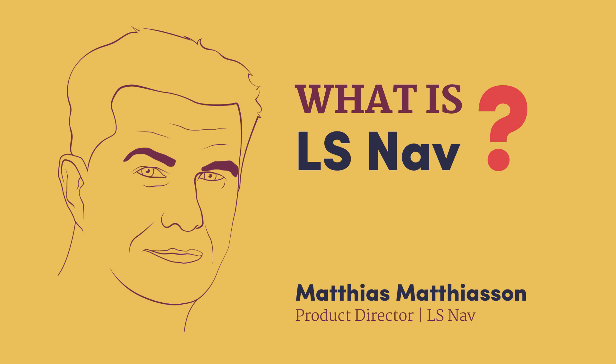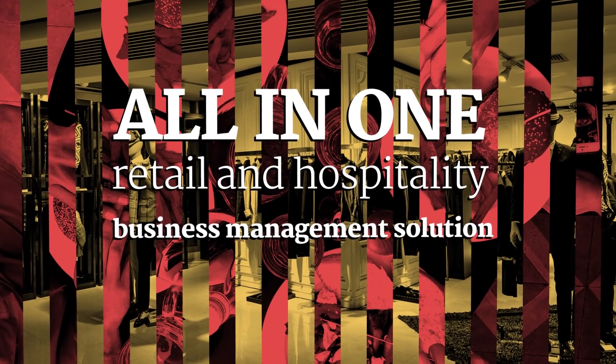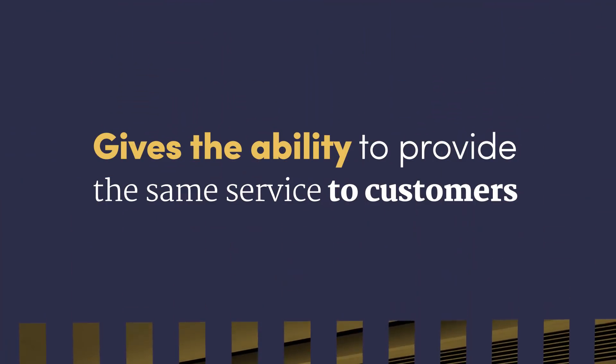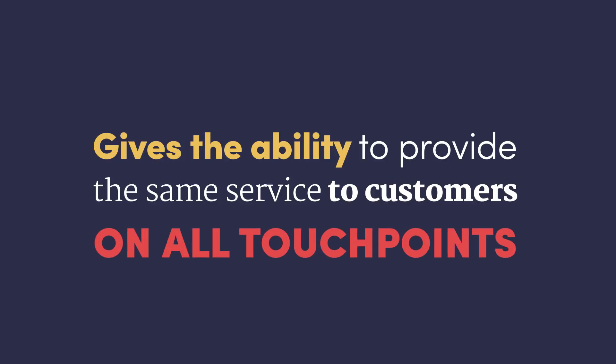What is LS NAV? It's an all-in-one retail and hospitality business management solution that gives the ability to provide the same service to customers on all touchpoints. All stock is available for the customer. It can be hosted in the cloud or on-premises, with mobility for staff as well as customers.